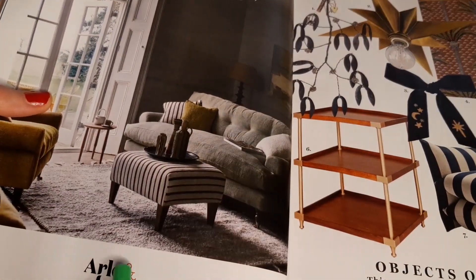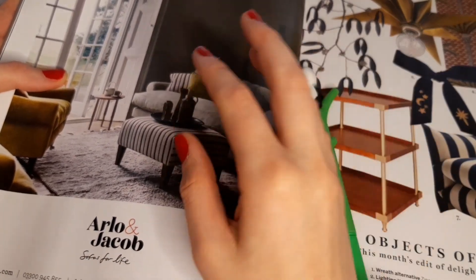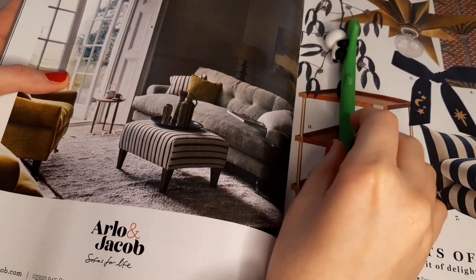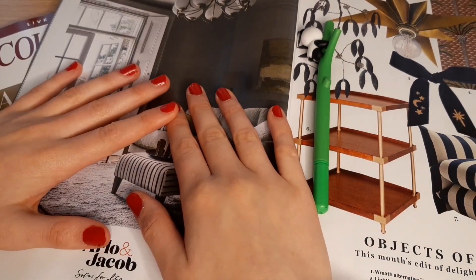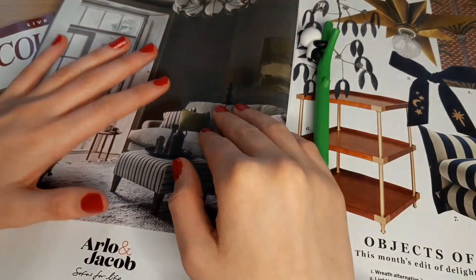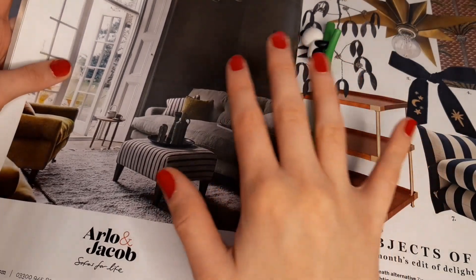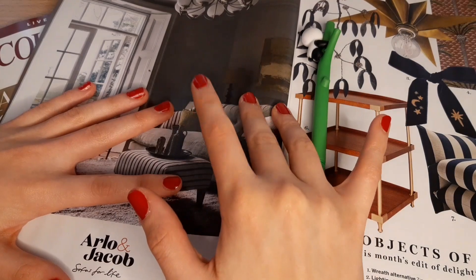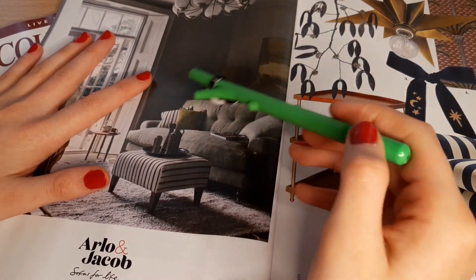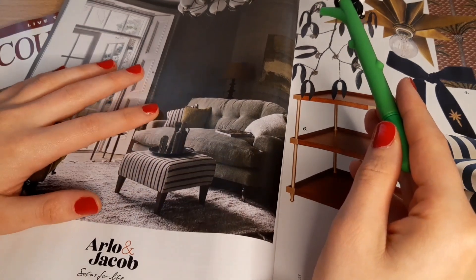This one here says Arlo and Jacob — sofas for life. I was actually shopping for a sofa earlier this year because when my boyfriend and I moved into our new flat, the sofas that were here were disgusting — stained and dirty and just not really usable. So we had to buy one. Sofas are expensive — you don't realise how expensive everything is until you have to furnish your own place. We ended up getting one from the British Art Foundation, which is a charity shop, and we actually only paid £170 for our sofa.